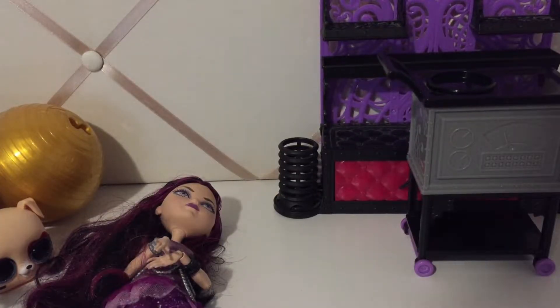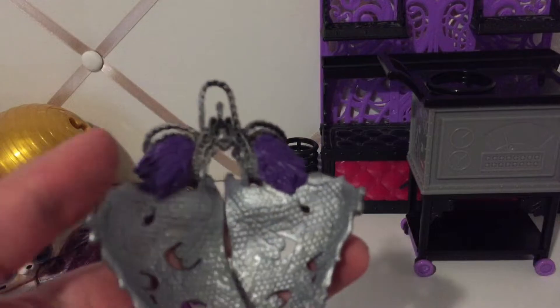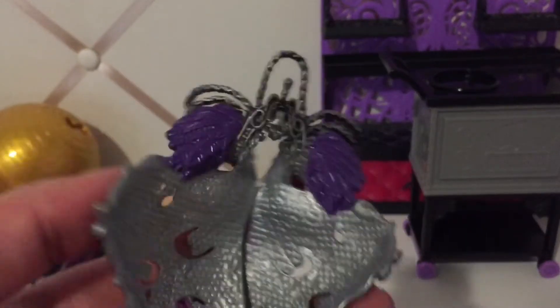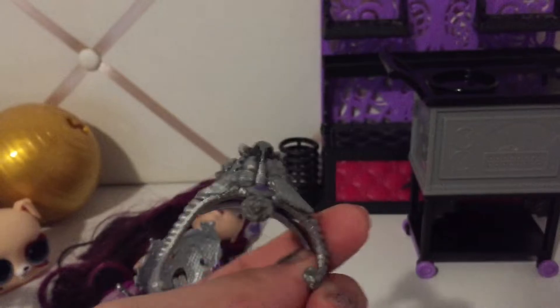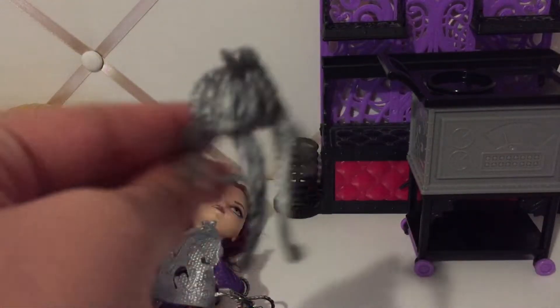I actually have a lot of accessories, but I'm going to show you specific ones. So this is Raven's — it's silver and purple, so it goes to this Raven. And then this is also a part of it. I don't know where exactly it goes, but I think it goes on her head. That's really cool.